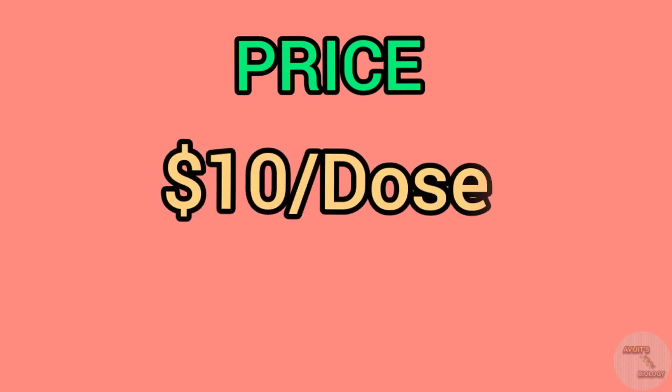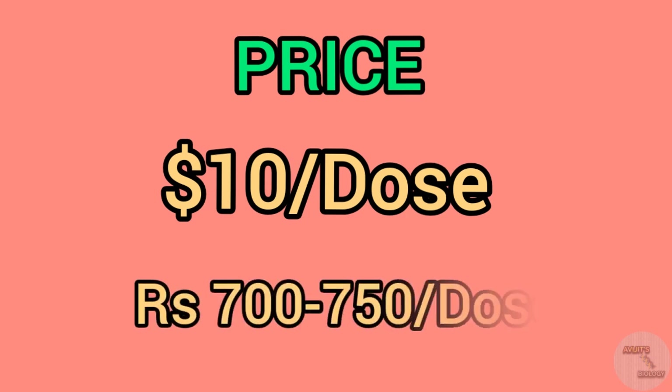Now let's come to the price of this vaccine. The price is $10, which means it is 700 to 750 rupees in Indian currency for a single dose of this Sputnik V vaccine.